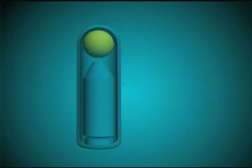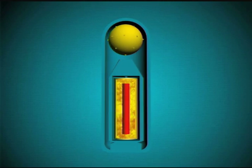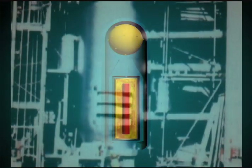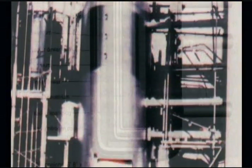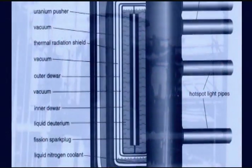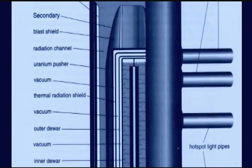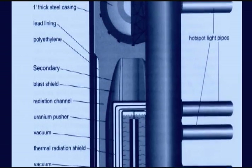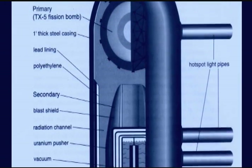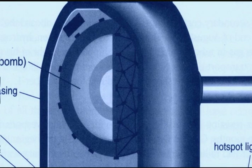Ivy Mike was a monster, a two-story, 82-ton steel cylinder containing a concentric series of thermos bottles, which housed the super-chilled liquid deuterium, the hydrogen fuel, as well as raw uranium, tritium, Teller's plutonium spark plug, lead baffles, gold leaf reflectors, an ablative polyethylene lining, and sitting at the very top of the assembly, a Nagasaki-style fission bomb to get it all going.